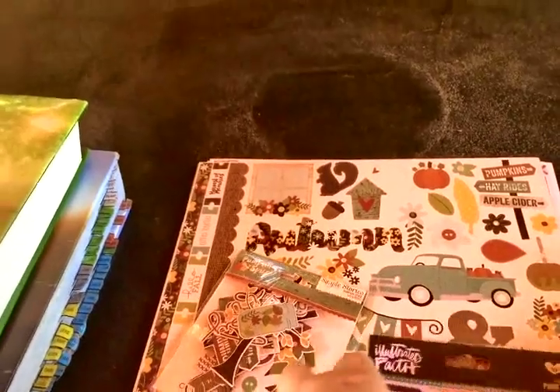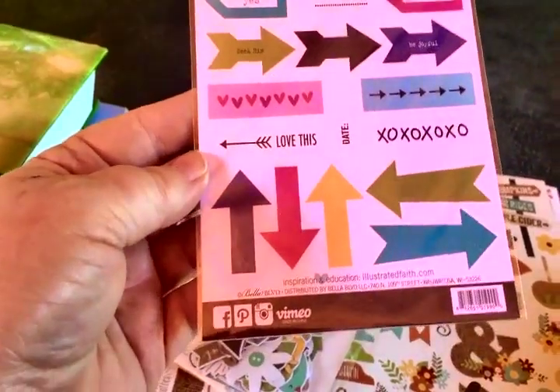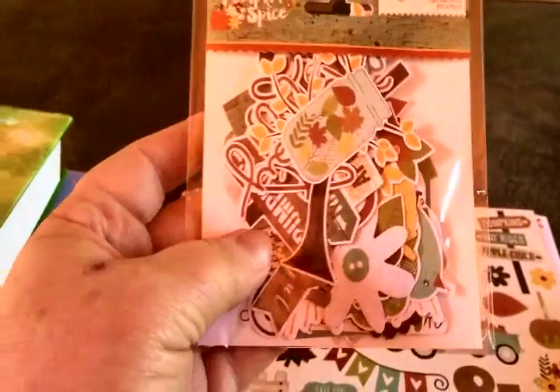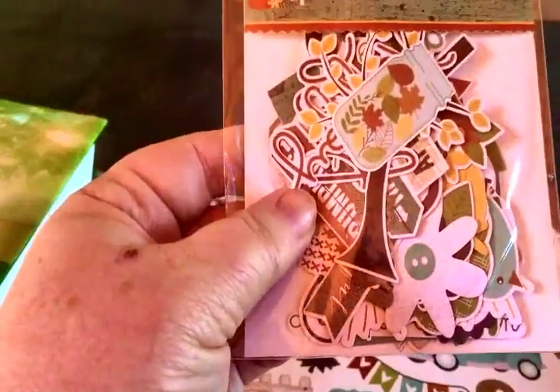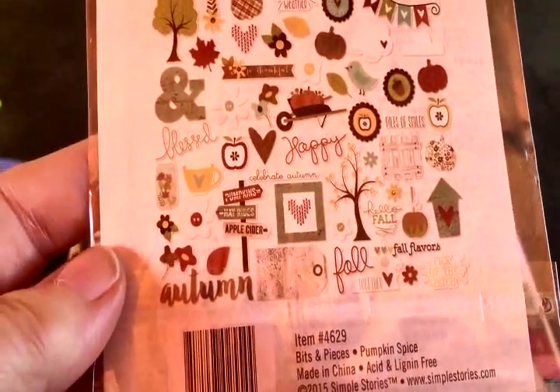I ordered from Illustrate Faith just this little packet here — 19 pieces. I like the little arrows and different things on there. This is 'Pumpkin Spice' from Simple Stories, and you can see it's all kinds of little fall ephemera: trees, flowers, little birds — I love anything with little birds on it — and a little mason jar. The hummingbirds are going crazy fighting over the feeder! It's got some words in it, and here's all the loose ephemera. Really, really cute stuff. It's small enough that I can use it in my bullet journal.